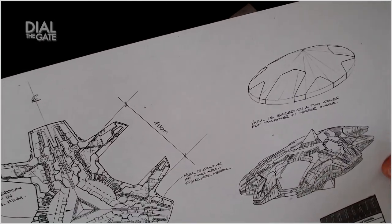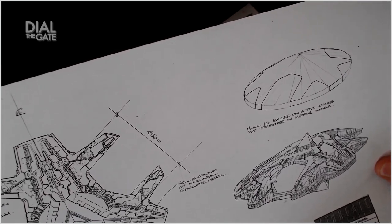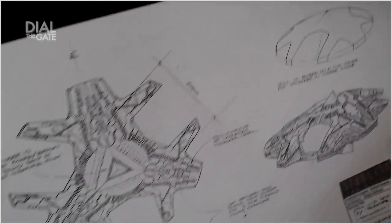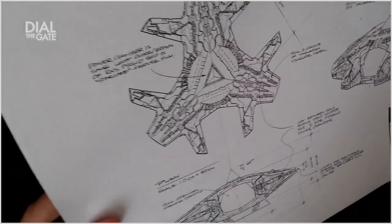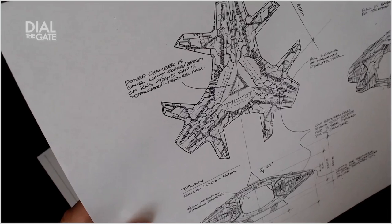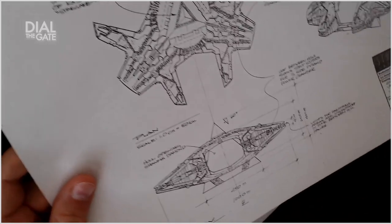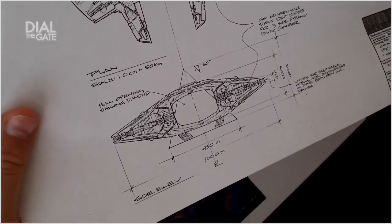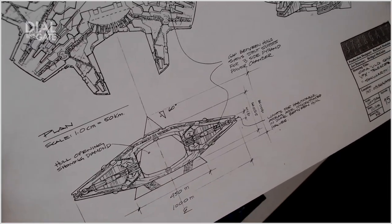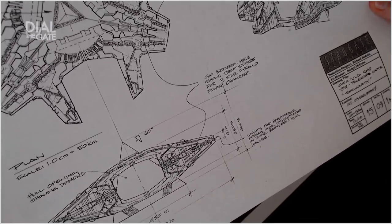Hull is based on two cones put together in mirror image — TiVo cones. Hull is color of Naquadah — Stargate metal. Power chamber is same light okra brown of Ra's pyramid ship in the Stargate feature film. Hull opening showing diamond — gap between holes show strut supports. Lights for habitable areas are concentrated in the zone between all halves.